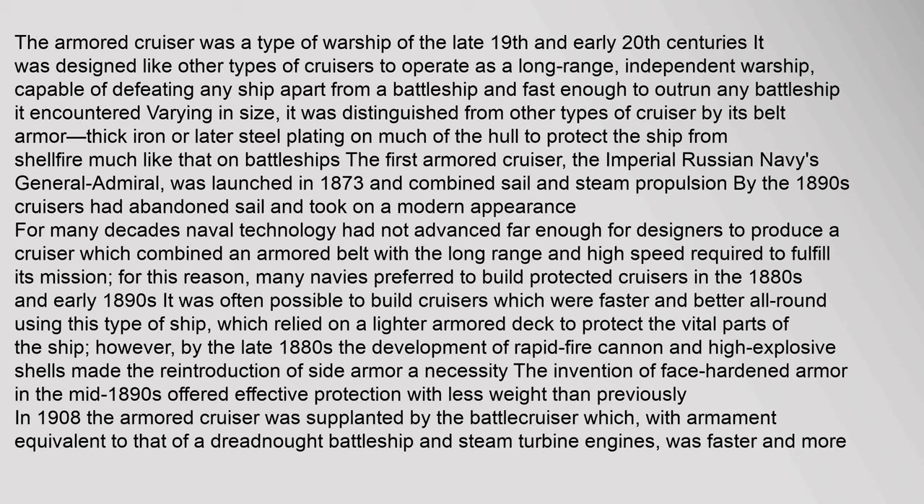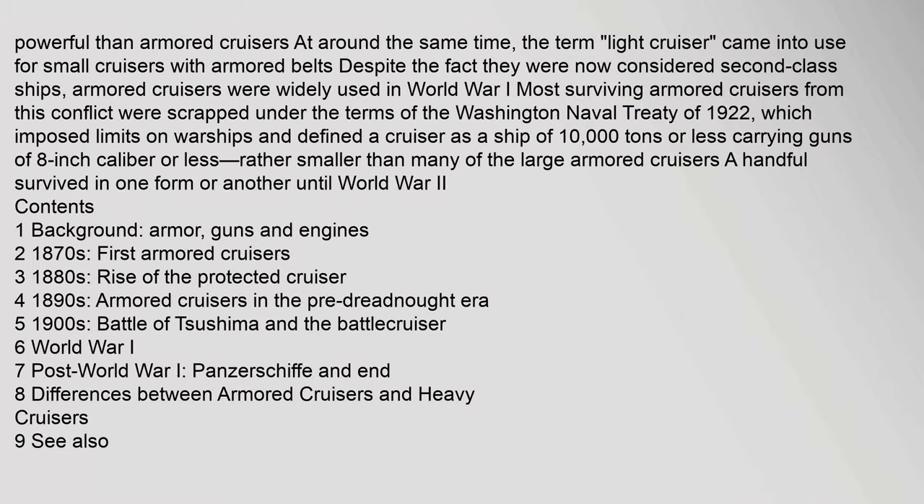For this reason, many navies preferred to build protected cruisers in the 1880s and early 1890s. It was often possible to build cruisers which were faster and better all-round using this type of ship, which relied on a lighter armored deck to protect the vital parts. However, by the late 1880s, the development of rapid-fire cannon and high explosive shells made the reintroduction of side armor a necessity. The invention of face-hardened armor in the mid-1890s offered effective protection with less weight than previously.